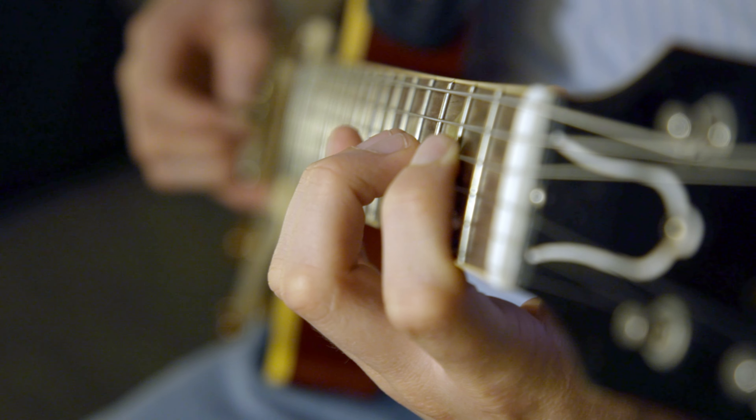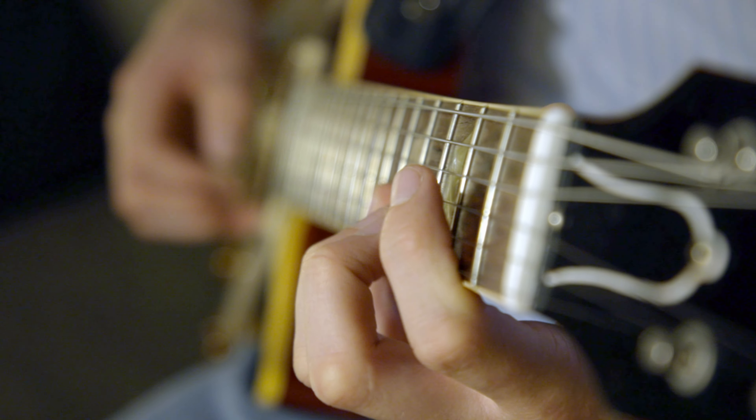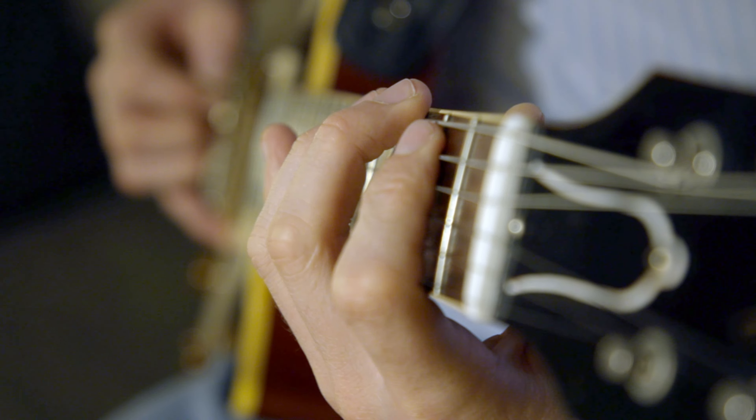But even if you just do the first book, you'll know the neck in a clear way that you may not right now. The Guitar Daily Workout doesn't promise to make you a great guitarist — there's a lot more to that than just scale exercises.